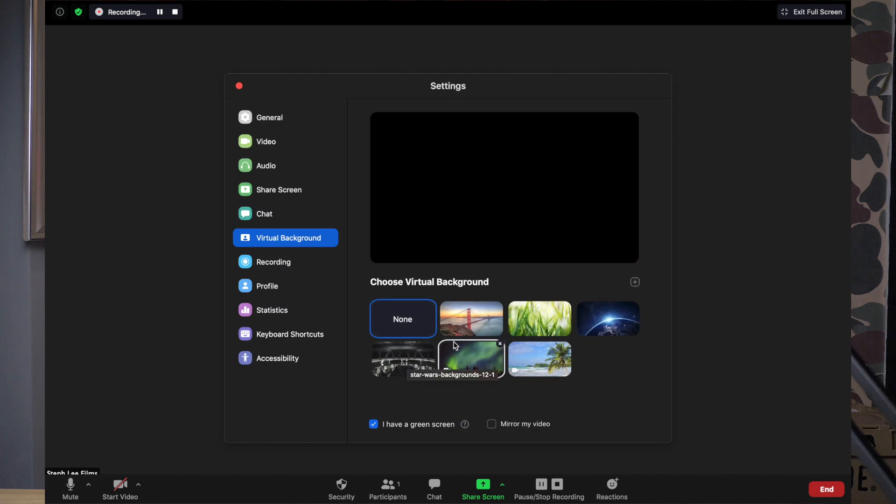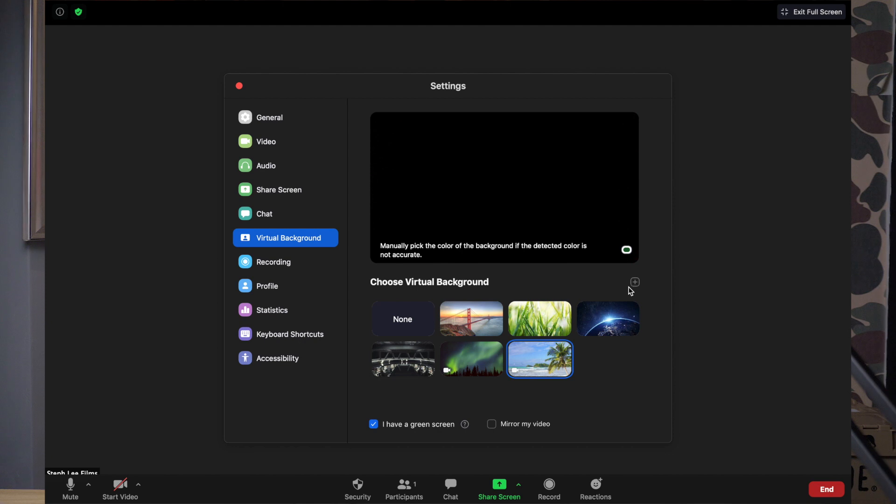How to do this? Click on the arrow up key beside the start video icon and select choose virtual background. Here you can choose the given backgrounds or upload your personal favorites by clicking on the plus sign. For Star Wars fans out there, you can download the official backgrounds for free.